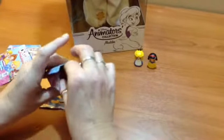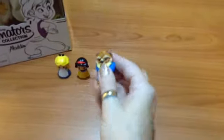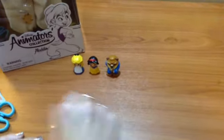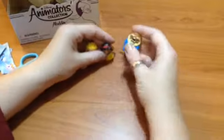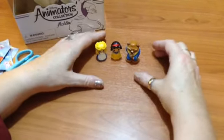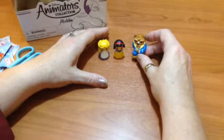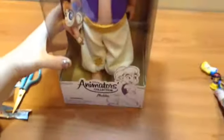Oh look at this — I've got the Beast! How lucky is that! I definitely didn't have a Beast. I'm pretty sure I don't have any of those three, so how good is that! I love these little Ooshies, I really do. They're so cute and these were three for two, so it was four pounds for the three from Tesco. Absolutely delighted with them — look at that Beast, I love him!